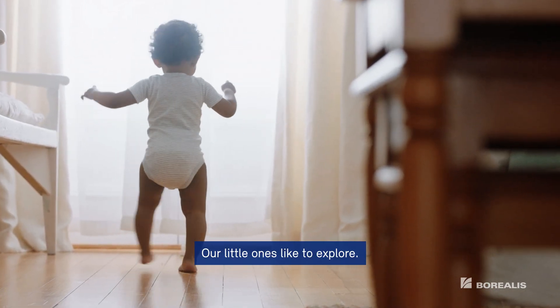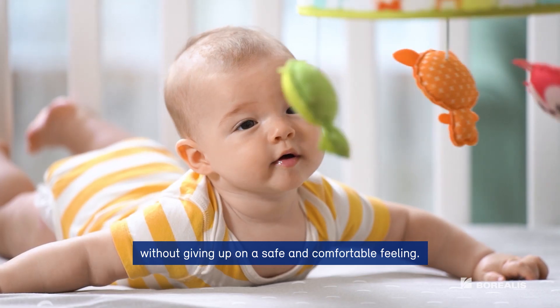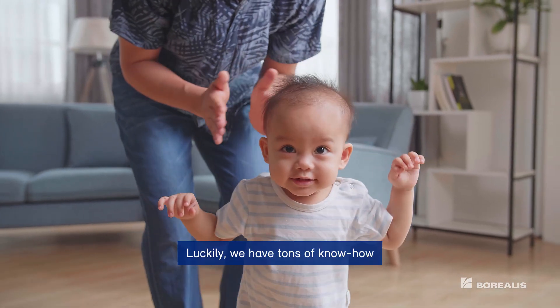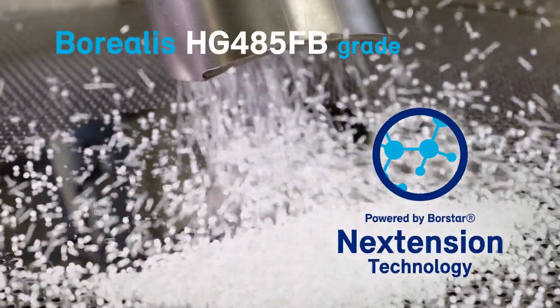Our little ones like to explore, wanting the freedom to move around without giving up on a safe and comfortable feeling. Luckily, we have tons of know-how and the high-value polyolefin grade produced using the newly launched Borestar Nextension technology.